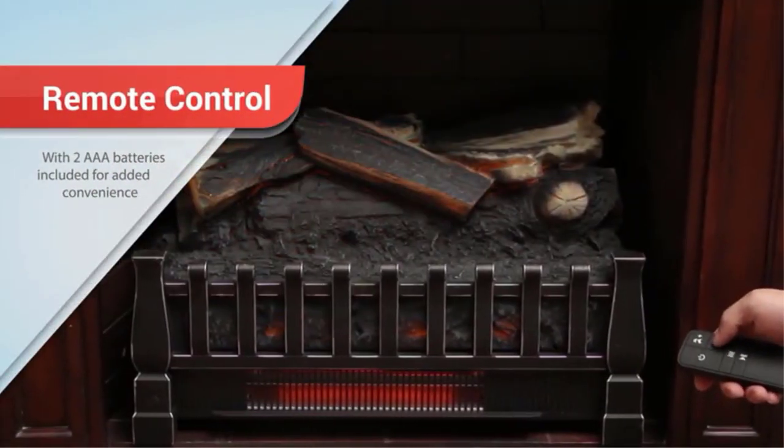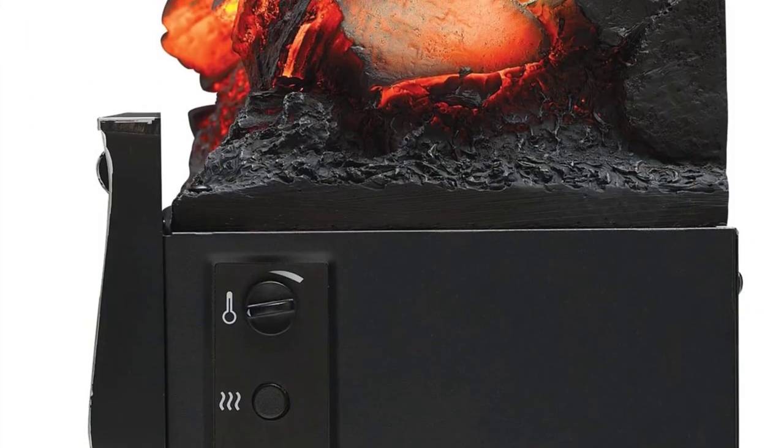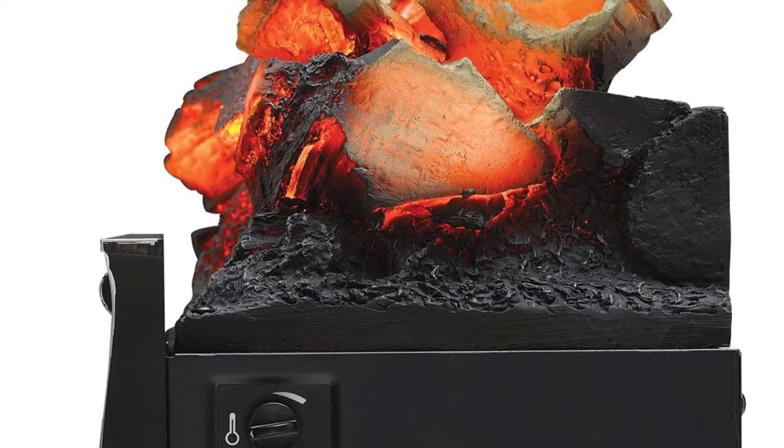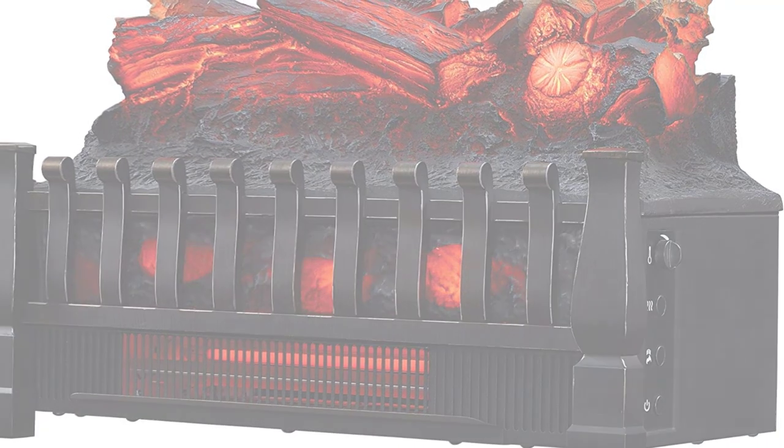Halogen heaters really do offer a kind of deep-down warmth that seems to go to the bone, and somehow just feels better than many convection heaters. They are inexpensive, quiet, and completely safe. They will last for a long time, and they offer a kind of warm glow that in itself is imminently satisfying.